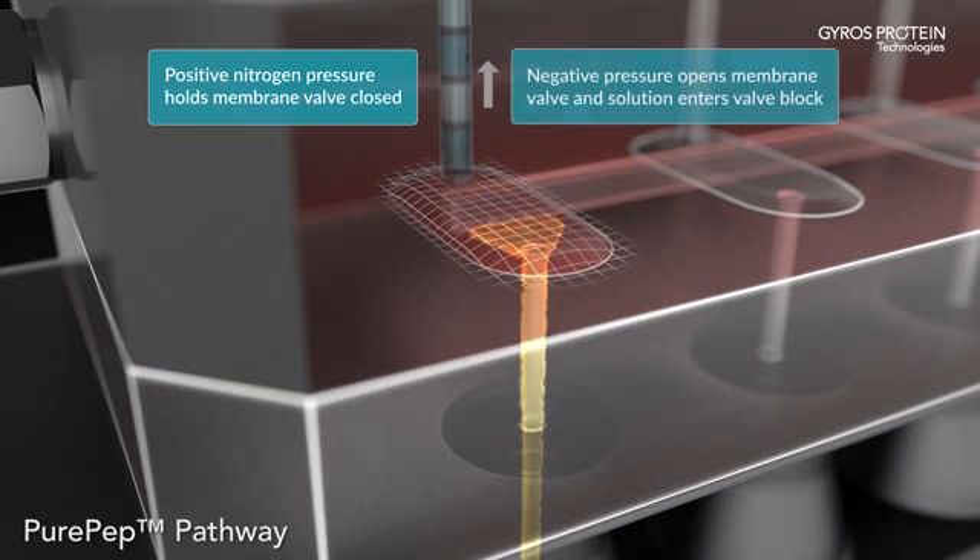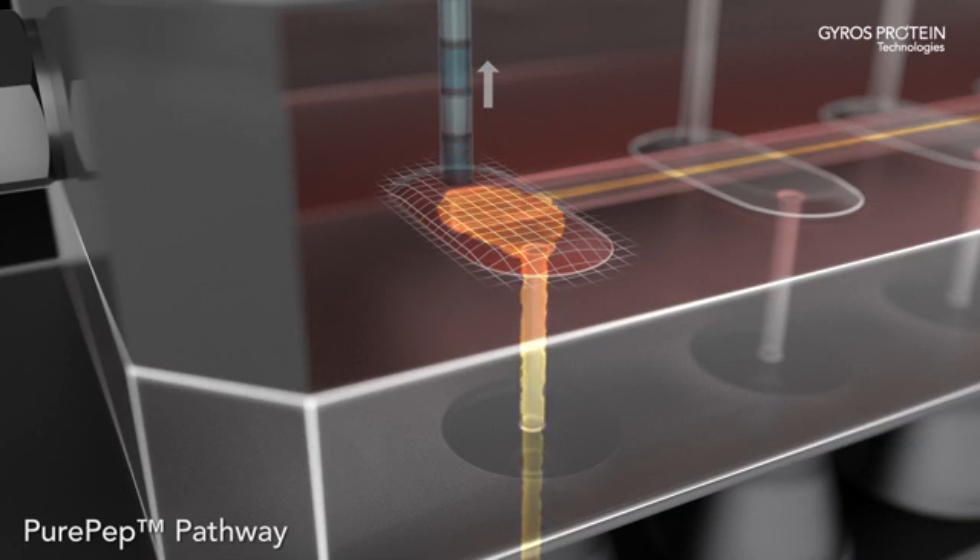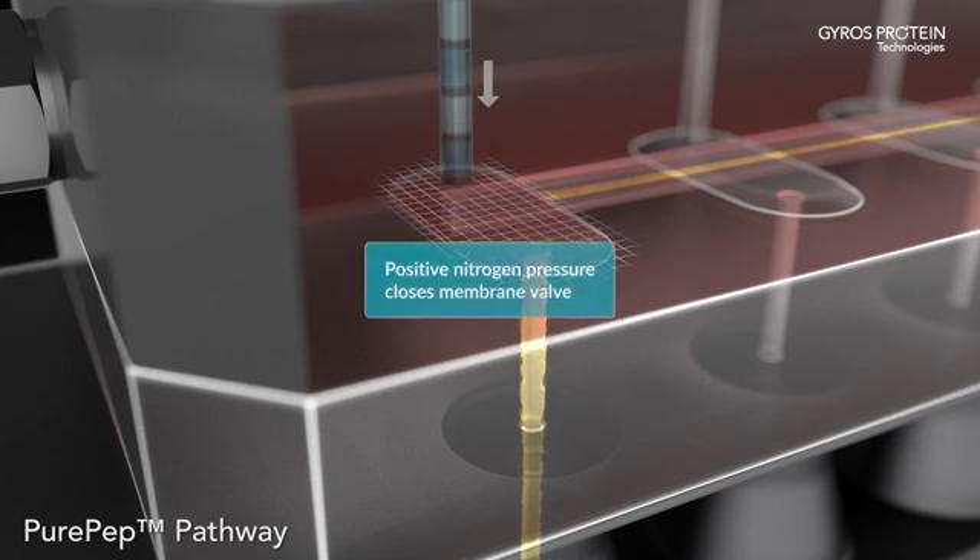The design power of the proprietary PurePep pathway results in zero dead volumes, no cross-contamination, and worry-free performance that lasts for years. With the trusted PurePep pathway inside, you have reliable peptide purity every time.